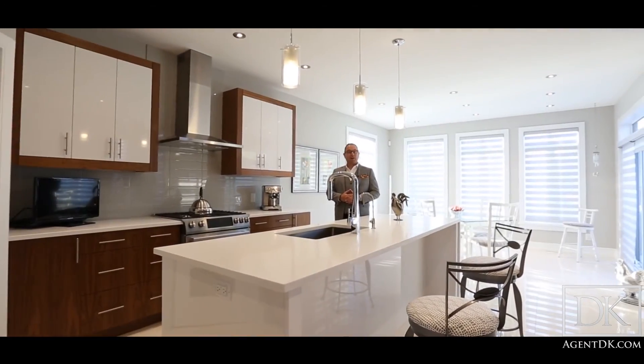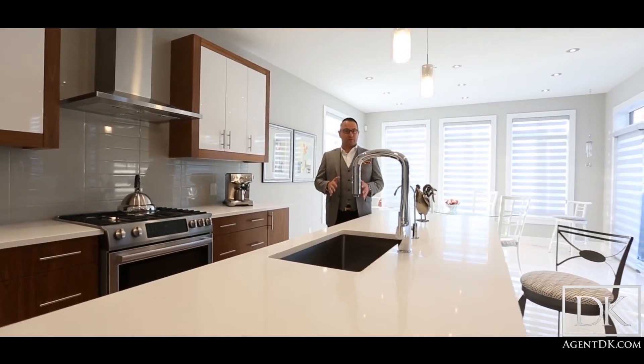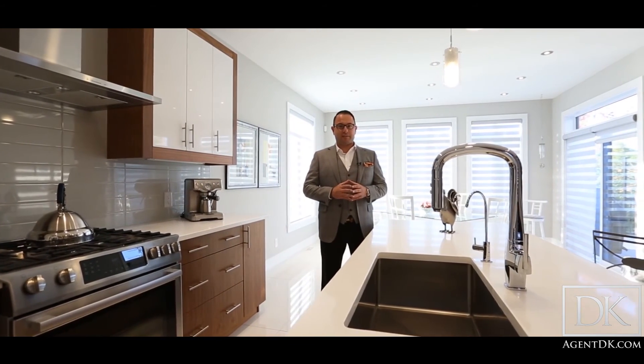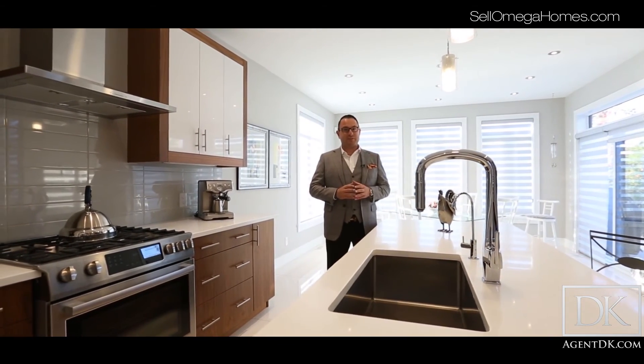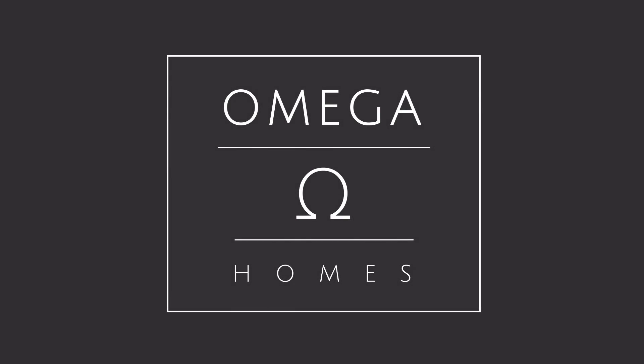Thanks again for touring the Icona model built by Omega Homes. If you have any questions about this specific model or any other Omega Home, please feel free to contact me from the website or phone number shown. Omega Homes — we don't just build you a house, we build you a home.